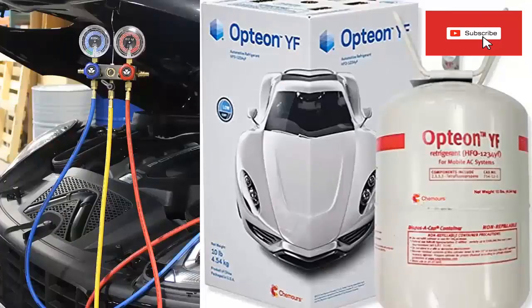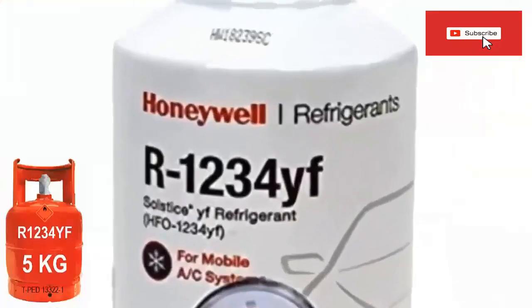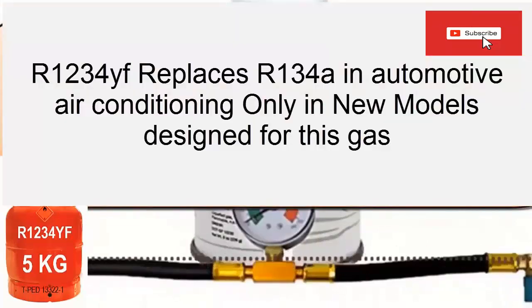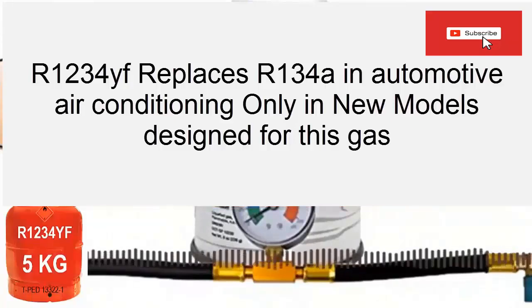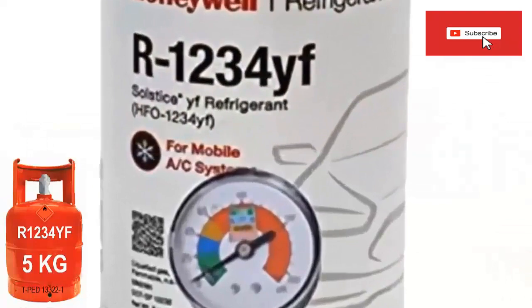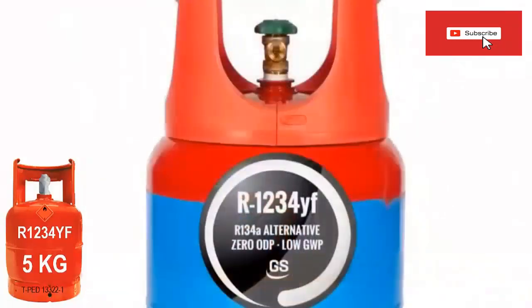Now, partner Paco is going to list the most important features of R1234YF. Like all HFO refrigerants, R1234YF has non-ozone-depleting properties and has a low GWP of only 4. R1234YF is an HFO refrigerant that replaces R134A in air conditioning equipment of new car models.